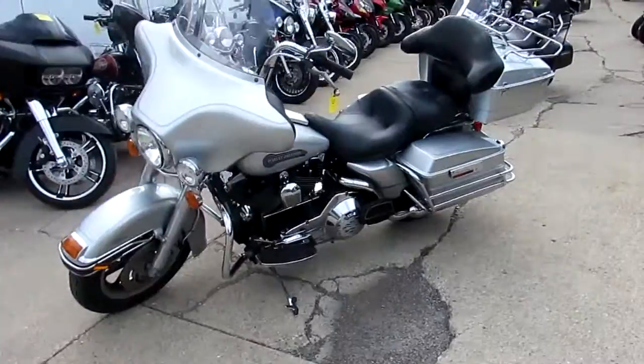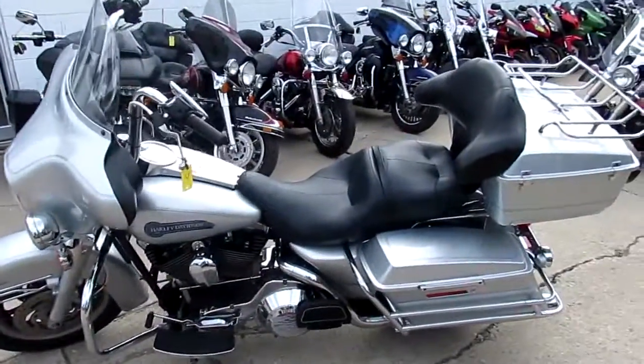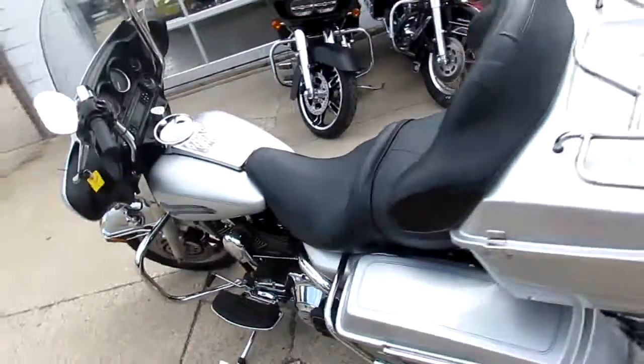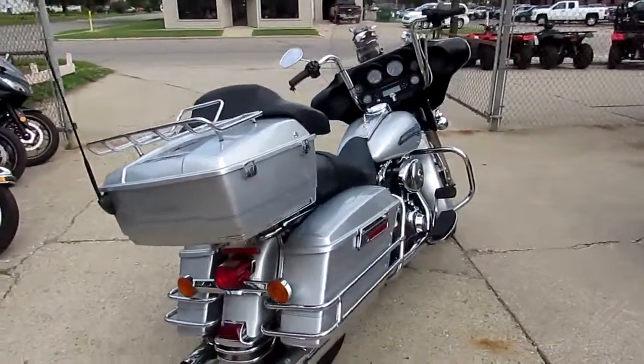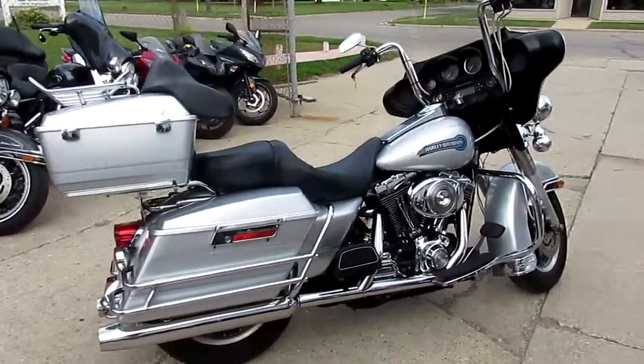This one's a 2006 Harley-Davidson Electroglide Classic. This bike's only got 33,895 miles. As you guys can see in the video, the silver paint's perfect, chrome shines like new. This Electroglide's got the Mini Apes, it's got the saddle bag guards, it's got the luggage rack on the back of the trunk.